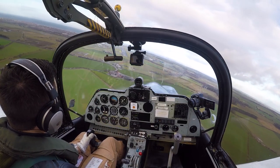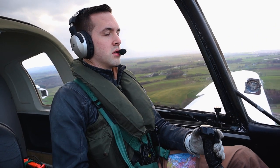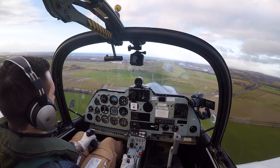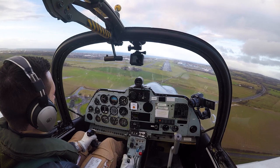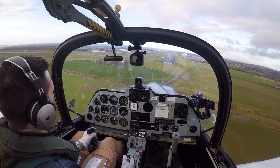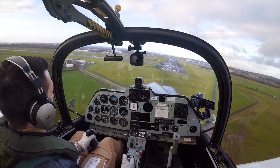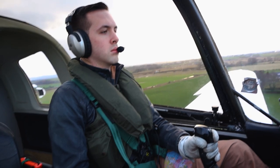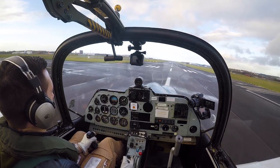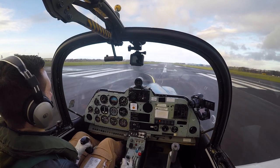Here we are turning final again on the last one. I am enjoying myself, I swear, despite the look on my face of intense concentration. I don't quite get the stall warner on this one, but it's a relatively smooth landing nonetheless. There's the nose wheel down.